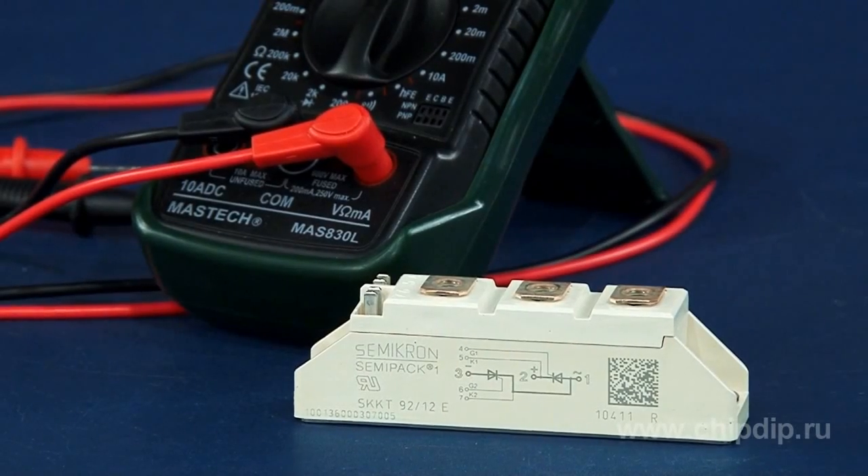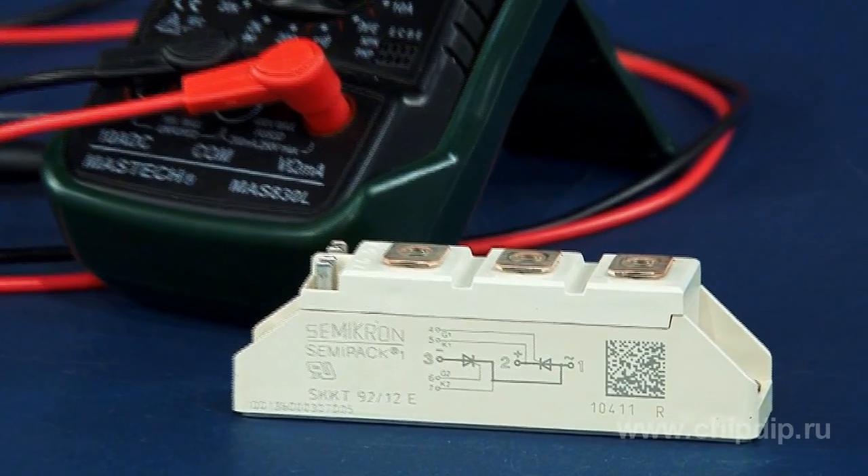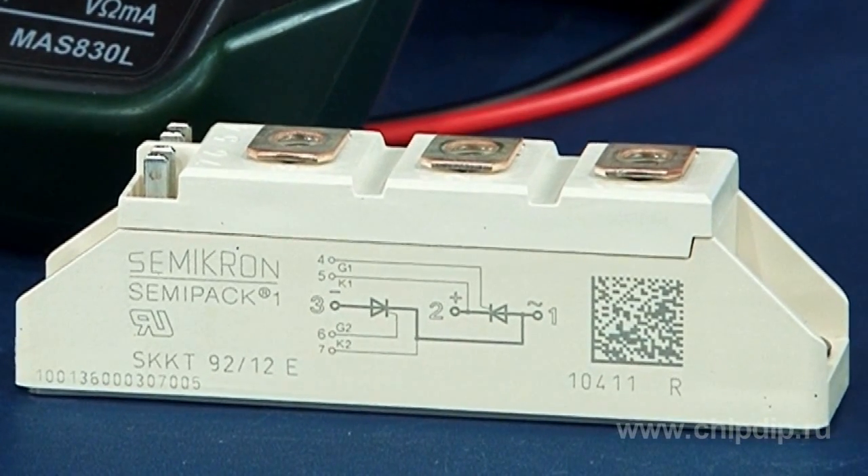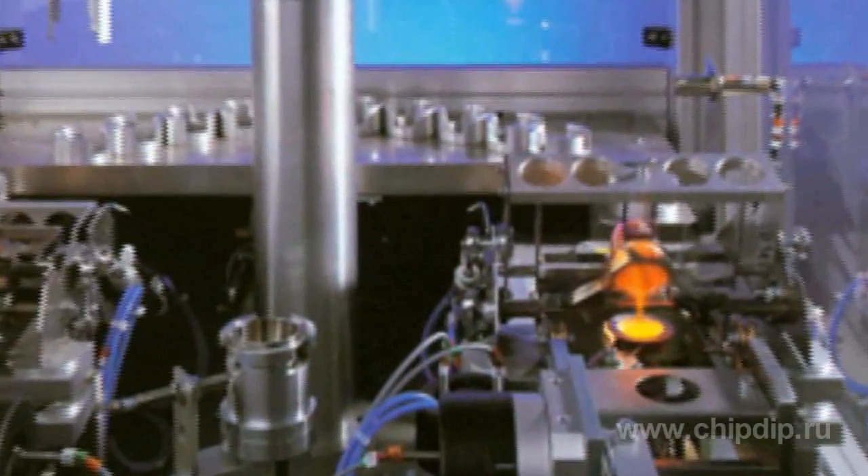The main applications of the SKKT92-12E module are management of DC motors, AC motor soft starters, temperature control including chemical processes in furnaces, management of professional lighting in studios, theatres, and more.